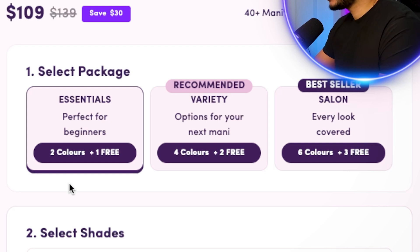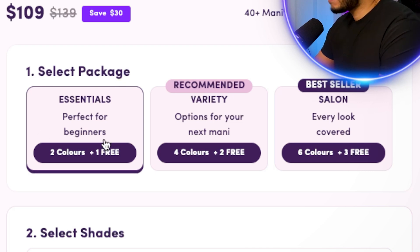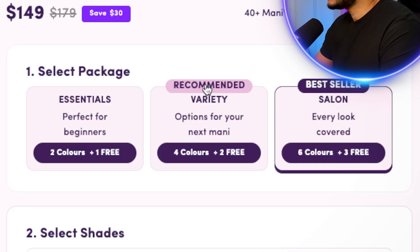The second and most important thing is the offer box — or buy box in the Shopify space. The buy box lets customers select the option that works for them. Right here it says 'select package': Essentials — perfect for beginners, two colors plus one free; Variety — four colors plus two free; and Best Seller Salon — six colors plus three free. The more you buy, the more you save and the more free gifts you get.